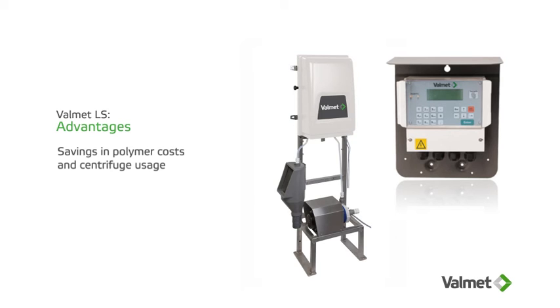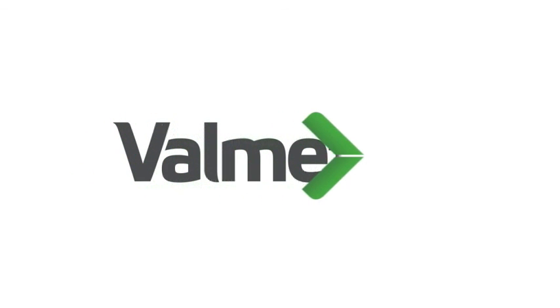An ever-expanding group of satisfied customers have optimized their processes with our solutions and support. To join this group of happy clients, contact Valmet today.